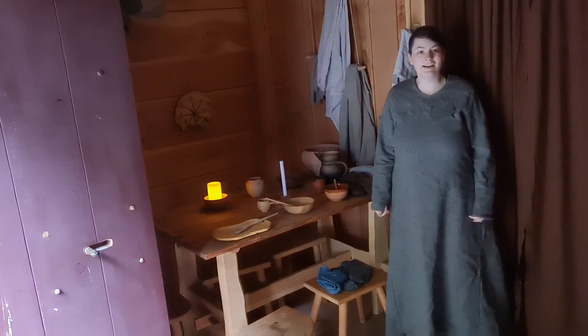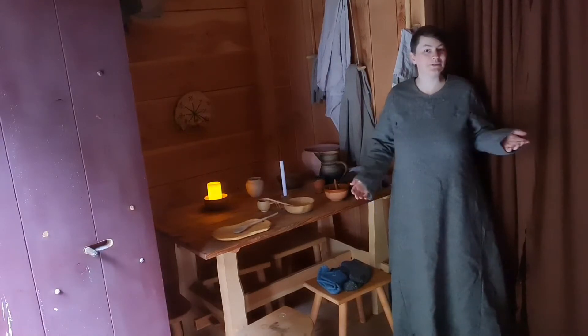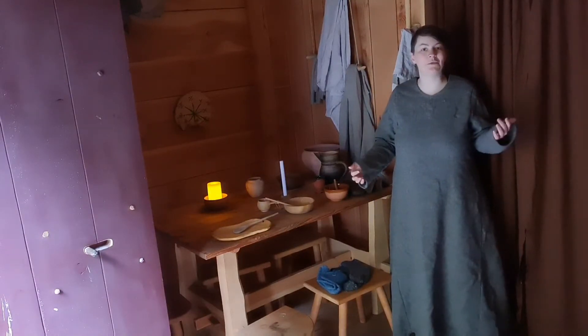Hello, good morning. Today is a chilly morning in the Viking Village and I want to show you how I get dressed to stay warm.